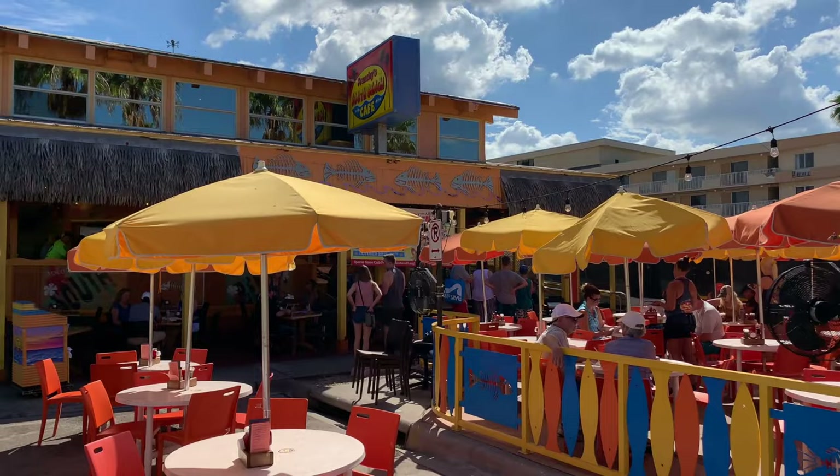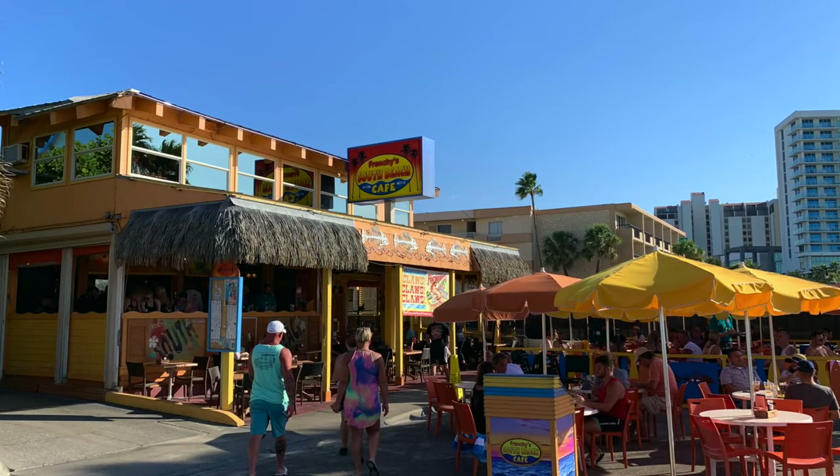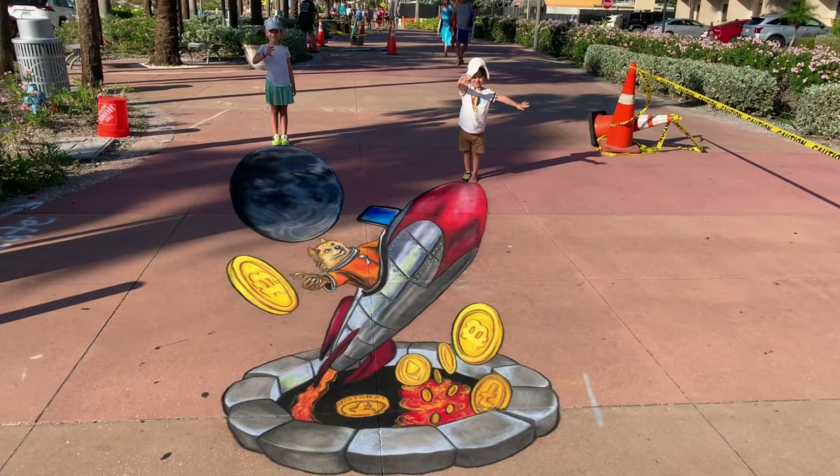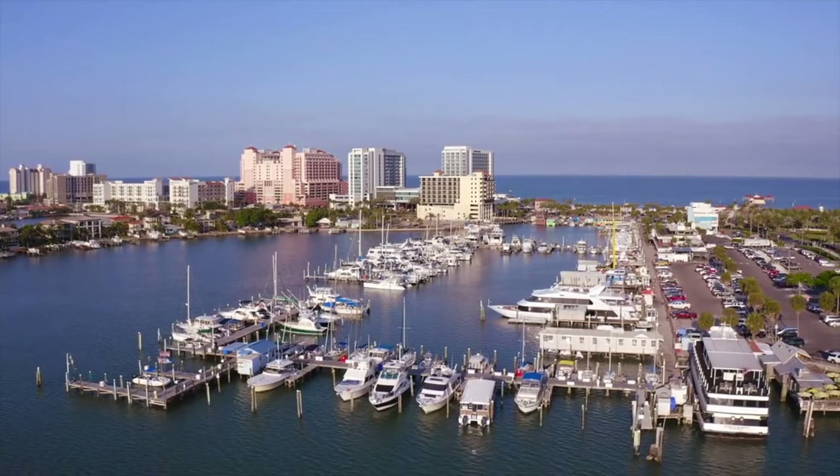Speaking of restaurants, Clearwater Beach is known for its seafood, so be sure to check out local favorites such as Frenchie's and Krabby Bill's restaurant. Nearby, the marina is a fun place to explore too.